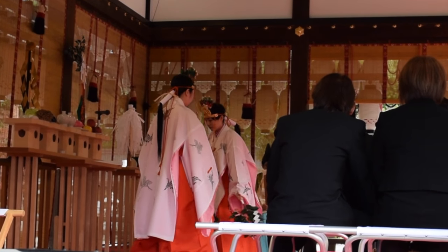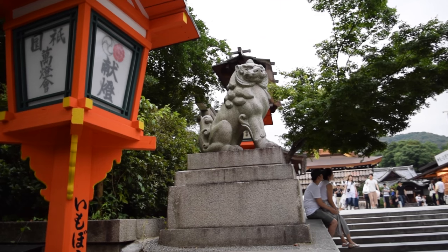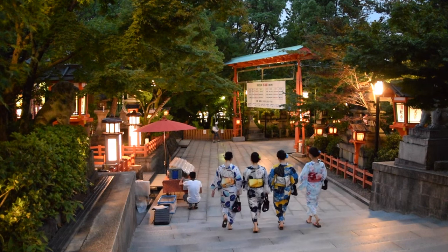Yasaka Shrine is also home to Gion Festival, which is perhaps the most popular festival in all of Japan. Keep an eye out for this in the next few weeks — I'll be showcasing this summer's Gion Matsuri in an upcoming video.